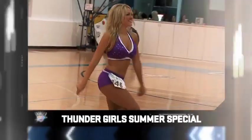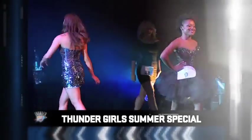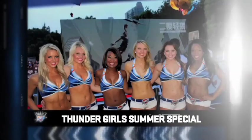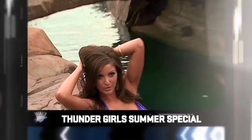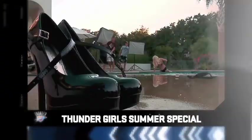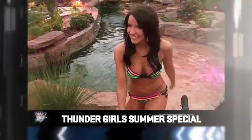Coming up on this Thunder Girls Summer Special, we'll take a look at the week-long audition process culminating with the finals at Riverwind Casino. Then, a group of Thunder Girls represented the Thunder on a trip to China where they showcased their dance moves and their Thunder pride. And finally, we'll take a behind-the-scenes look at the making of the Thunder Girls calendar. All that and more, coming up.